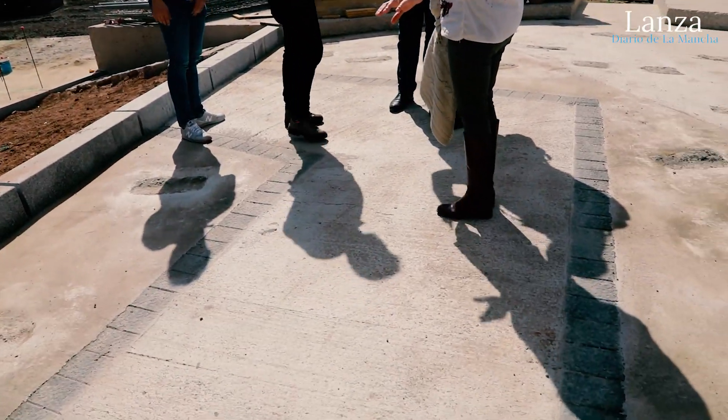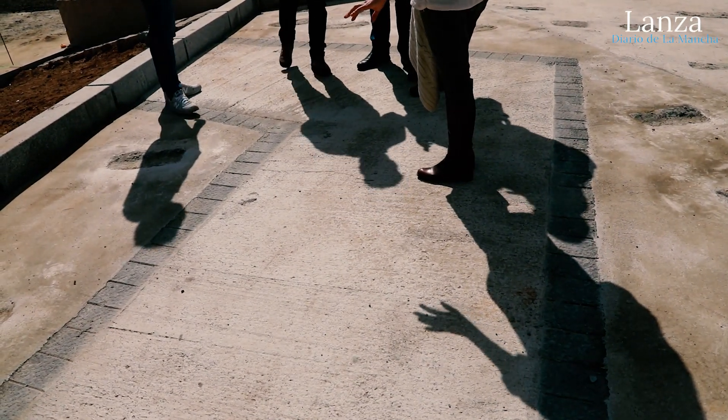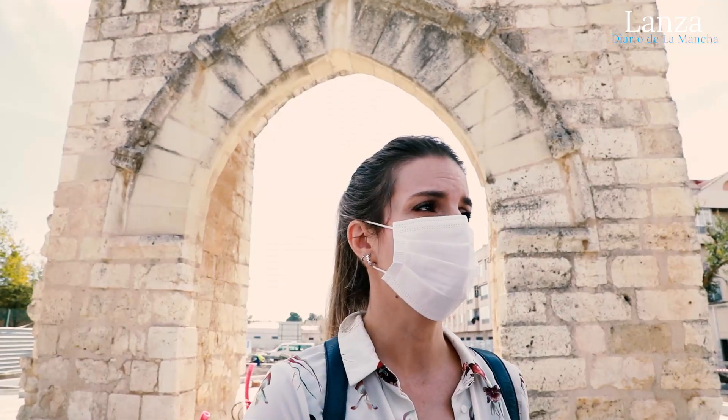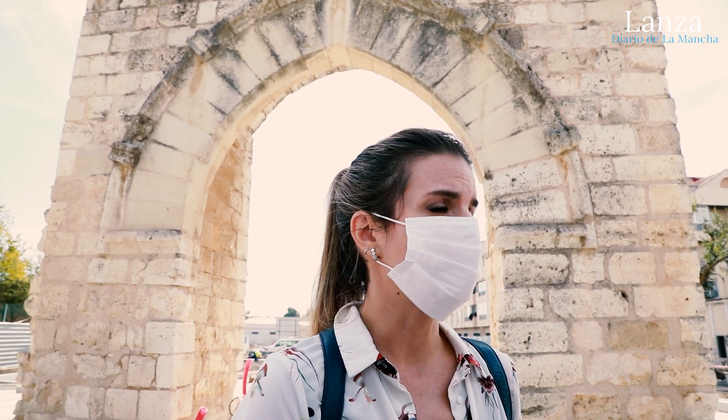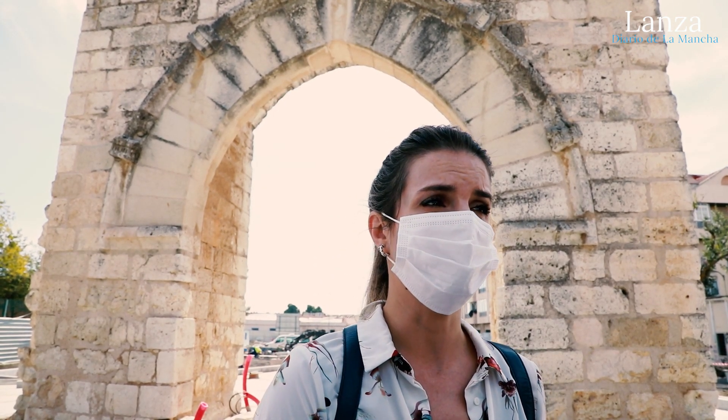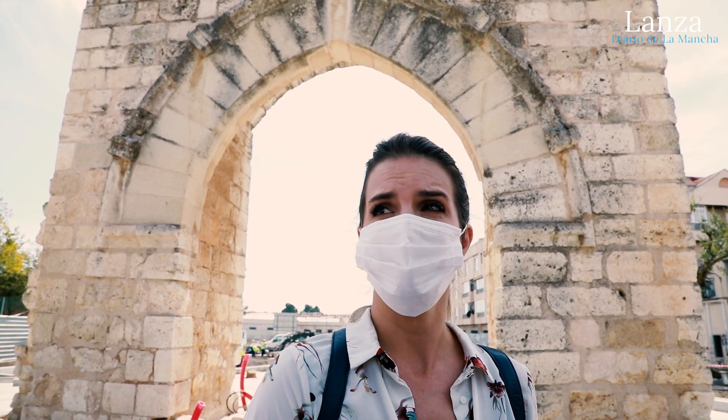Por fin, un espacio público y además con unos restos arqueológicos que sabemos que han paralizado la obra durante muchos años van a poder ser accesibles a todos. Y sobre todo este tipo de gobierno siempre incide en que estamos aumentando la superficie de espacios públicos que necesita esta localidad por normativa.